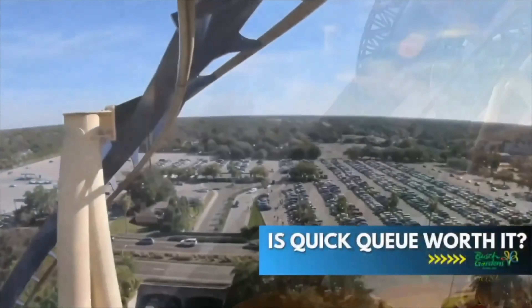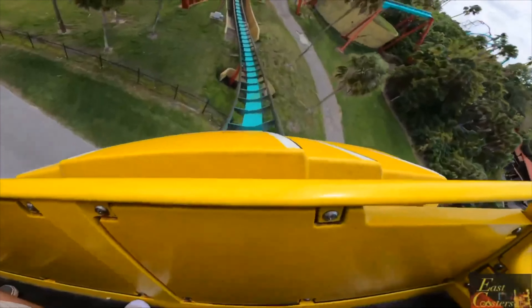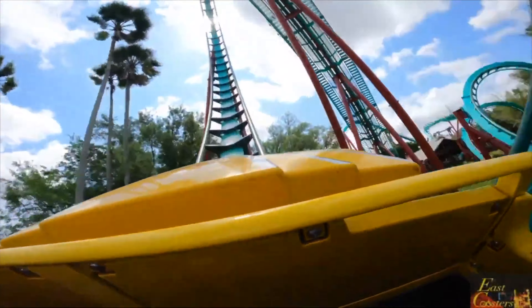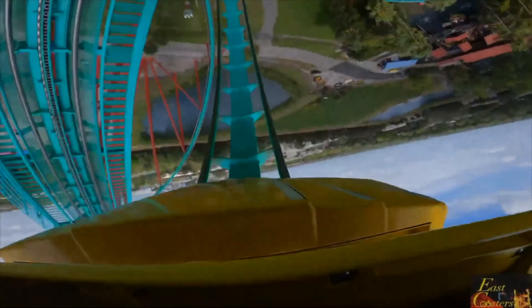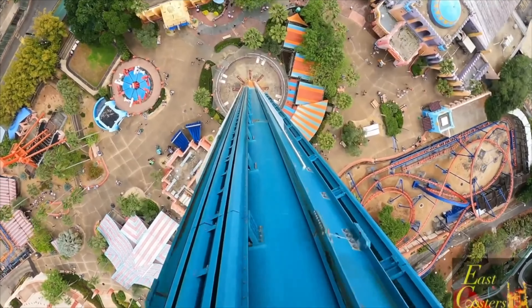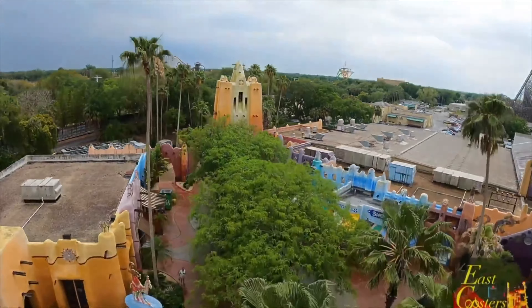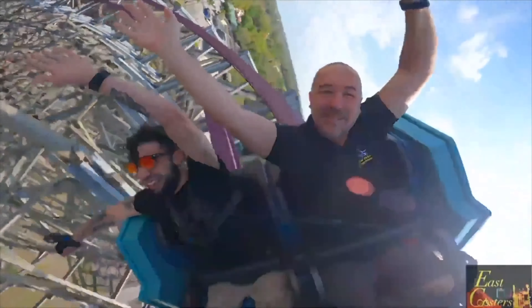Should you buy a quick queue? Busch Gardens Tampa offers some very high capacity roller coasters, so if you are visiting during the week, I personally would not purchase one — unless it's around the holidays or spring break. And as for the weekends, I would not purchase a quick queue until you're in the park and you notice the lines getting really long.